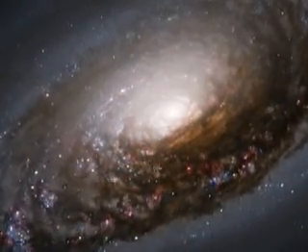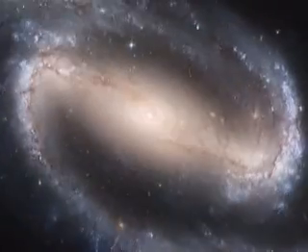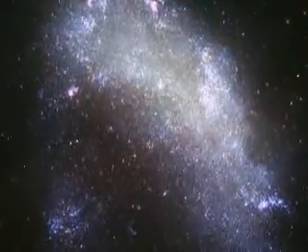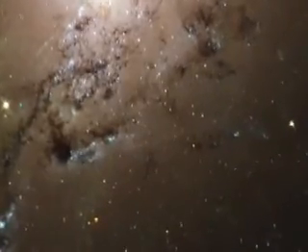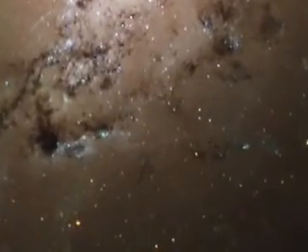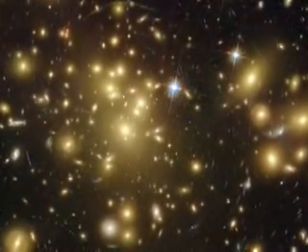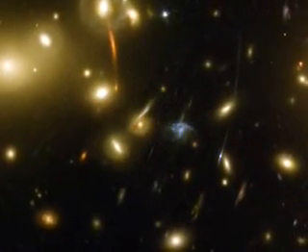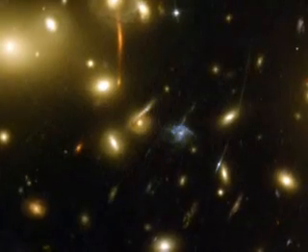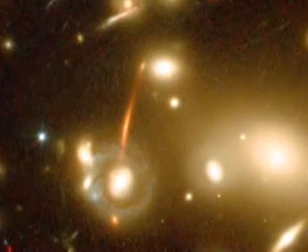A myriad of galaxies — spiral, barred, elliptical, and irregular — are all captured with wonderful starlight, glowing gas, and silhouetted dark clouds of interstellar dust. Gravitational lensing, nature's biggest optical illusion caused by the combined pull of a trillion stars plus its dark matter, reveals a bed of arcs that are lights of remote galaxies lying billions of light years away.